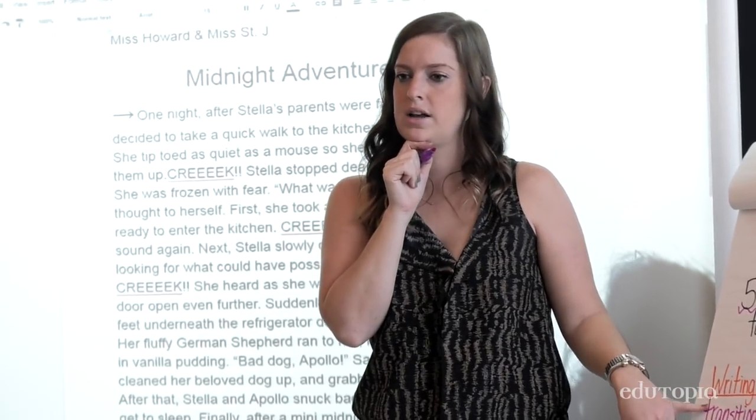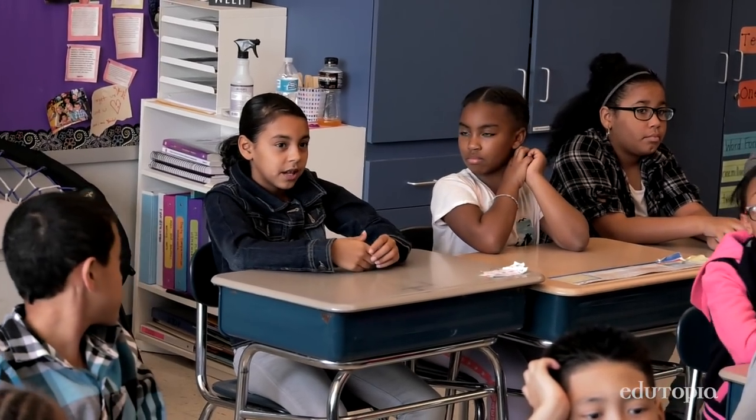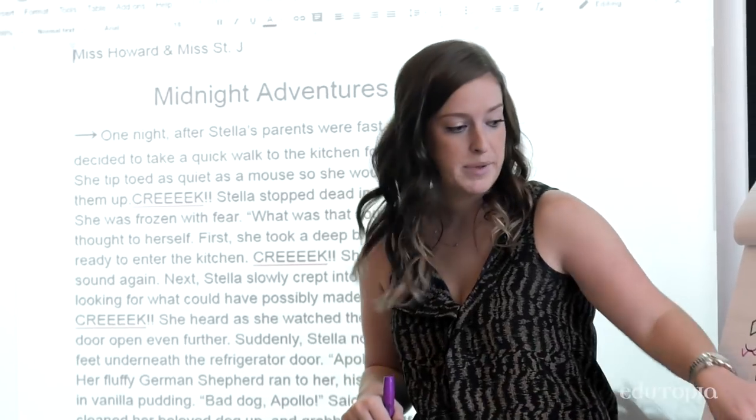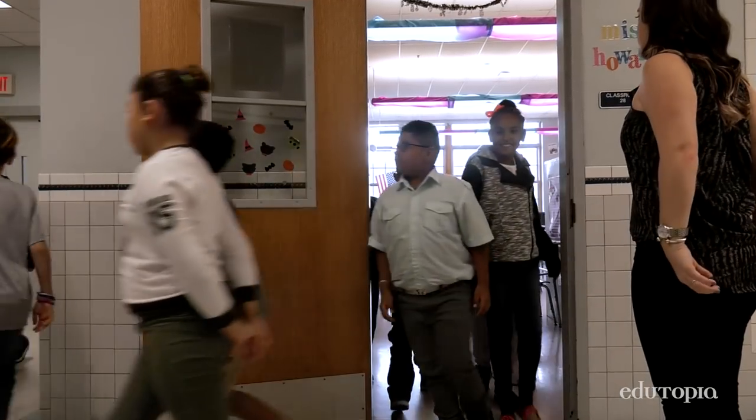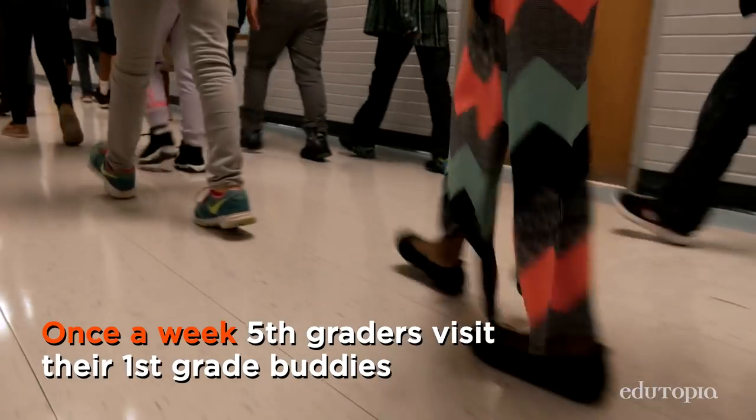What are some skills you want to work on with your buddy today? To help them copy and paste. It makes me happy because I like when they learn. We started it on a small scale and now every single teacher in our building is matched up with a different grade.